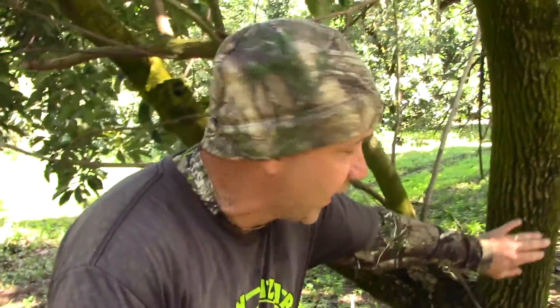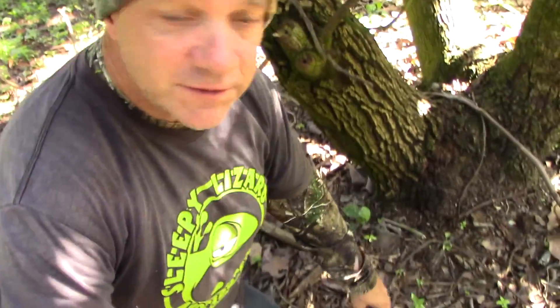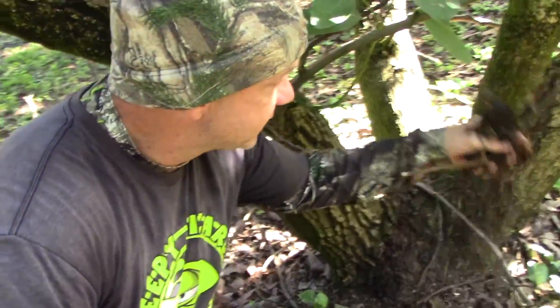Avocado trees have actually evolved to take advantage of this phenomenon of microclimate. Here at the trunk of an avocado tree, I've got a few inches deep of leaves, branches, bark, dead weeds, and all that — and it's rotting below the tree. The process of decomposition actually creates heat.